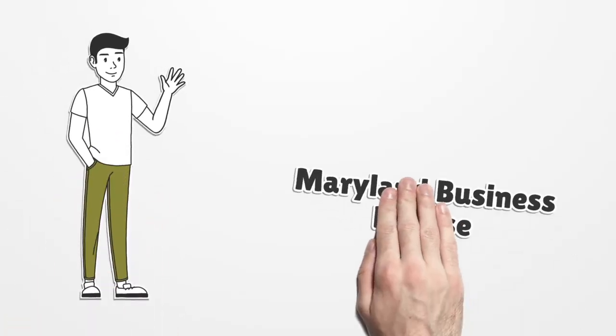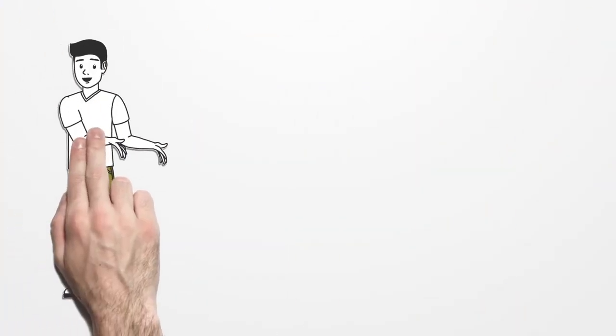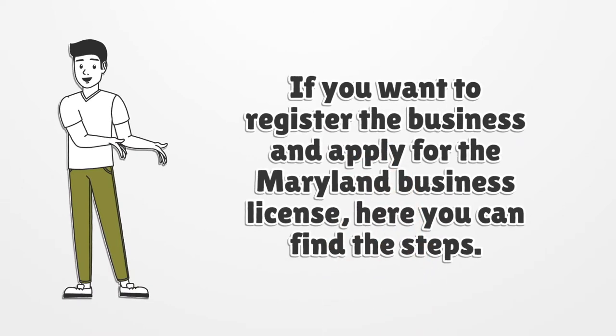Maryland Business License. If you want to register the business and apply for the Maryland Business License, here you can find the steps.